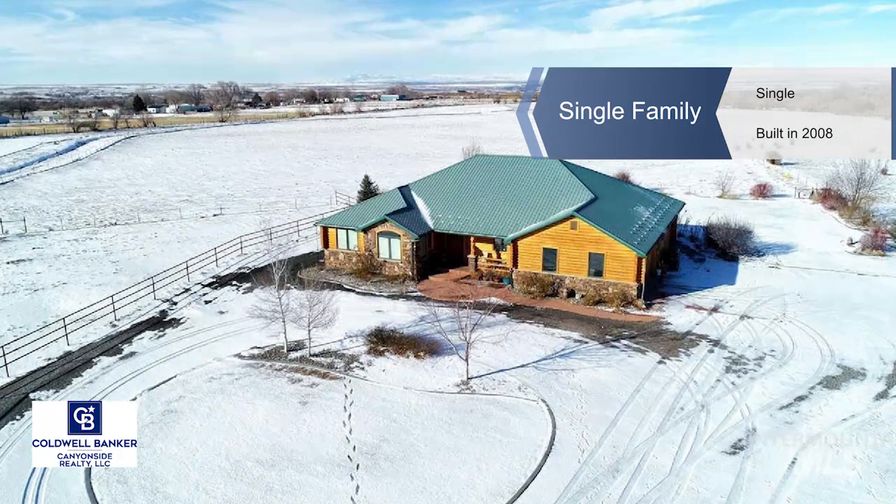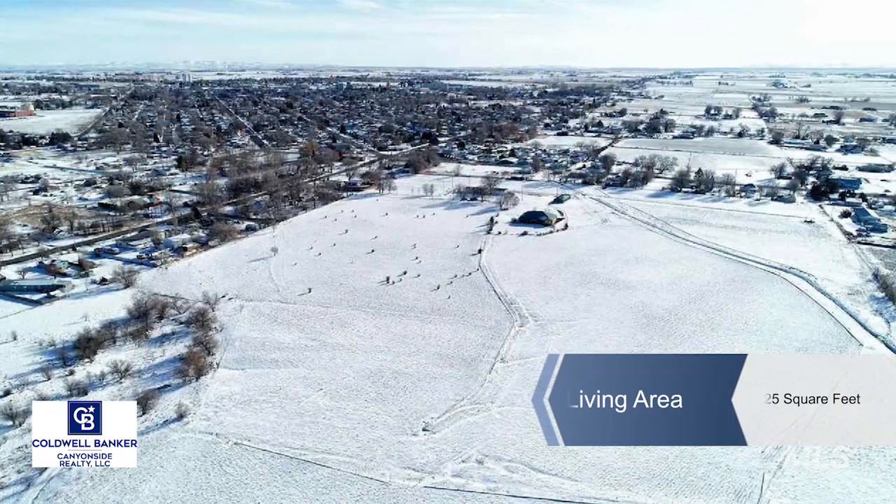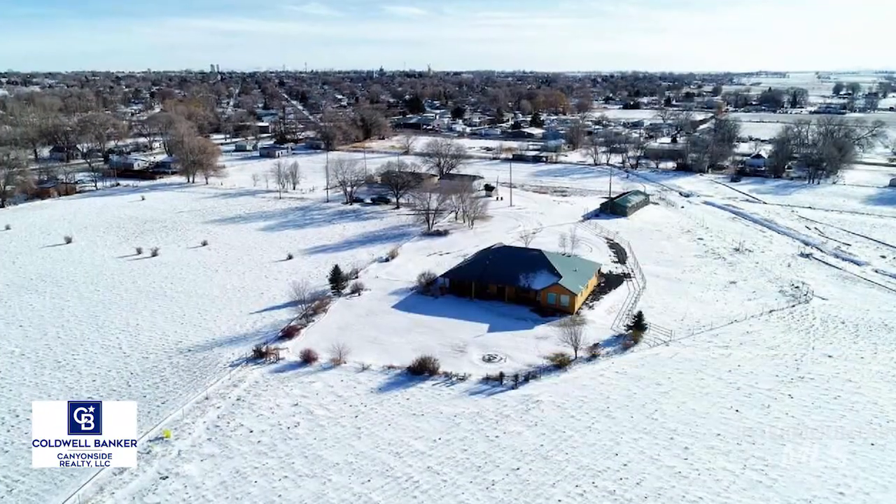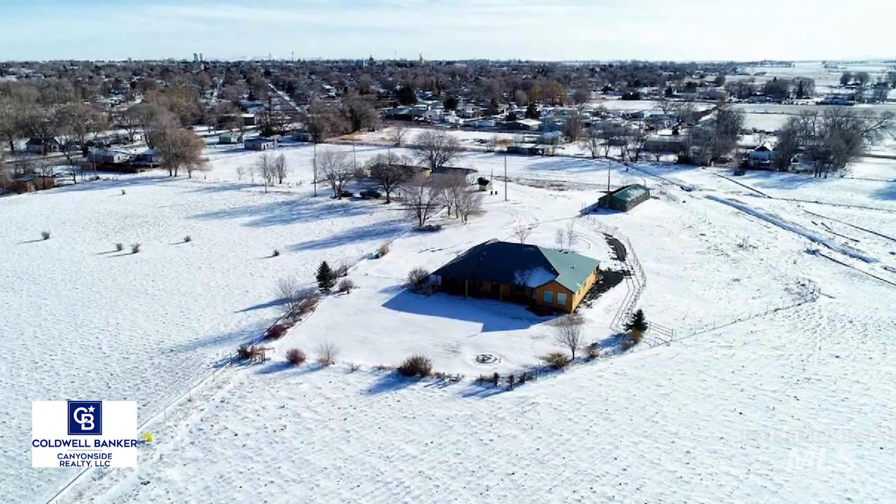You'll never tire of the spectacular panoramic views of the Sawtooth Mountains. Nestled on the outskirts of Buell, known as the Trout Capital of America.